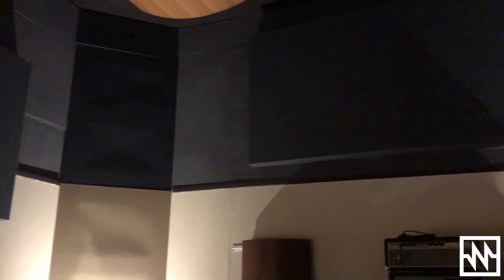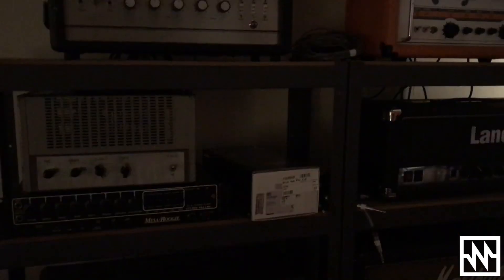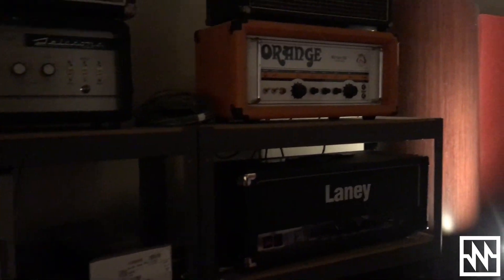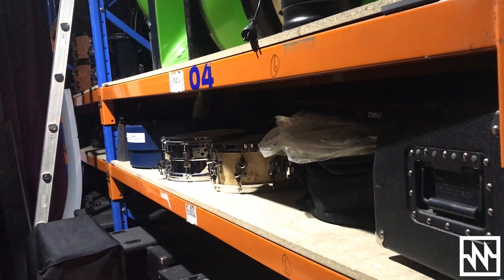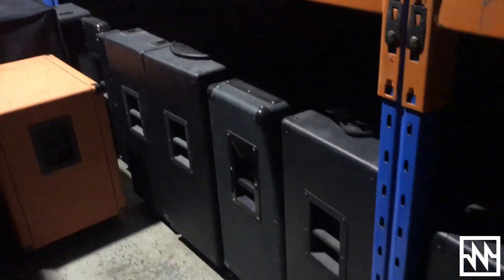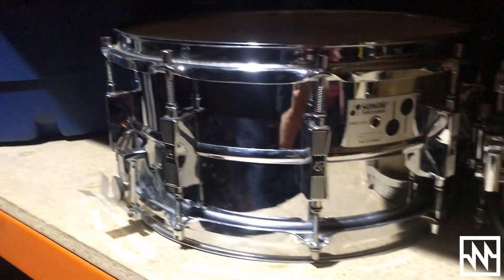We've got a decent collection of guitar amps: an Orange Retro 50, a Mesa Triple Rec, Marshall JCM 2000s, some Engl, Laney, KMD — all the usual suspects — plenty of cabs, and Sonor drum kits in the studio. Yeah, we've got it all here for you.